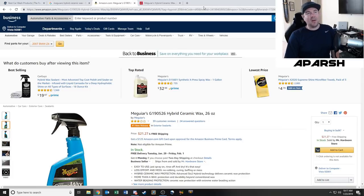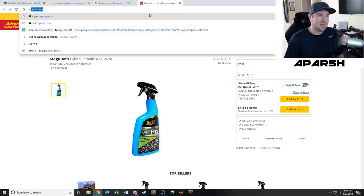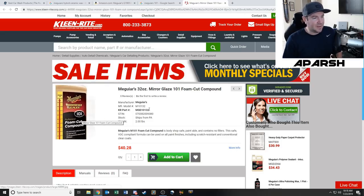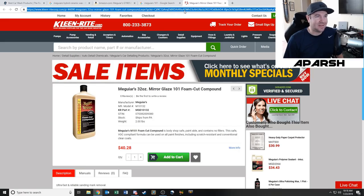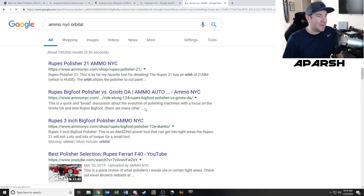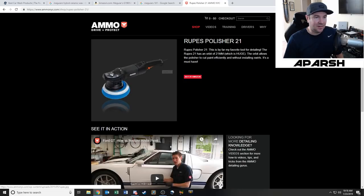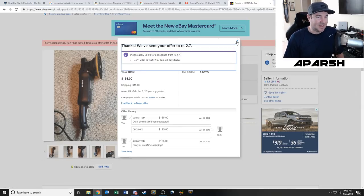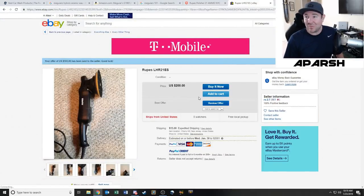Meguiar's also makes other great stuff — the AMMO NYC guy actually uses Meguiar's 101 polishing compound and their Mirror Glaze foam cut compound on his orbital machine when doing paint correction. Speaking of orbitals, I have a cheap one from Amazon from like four years ago. AMMO NYC recommends the RUPES LHR 21 polisher, which is really expensive. I found one on eBay that the seller wanted $165 plus $15 shipping, so $180 total.